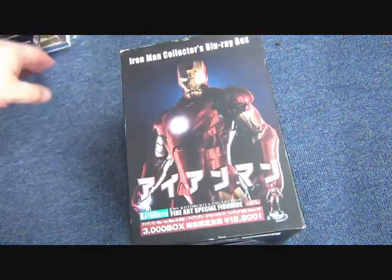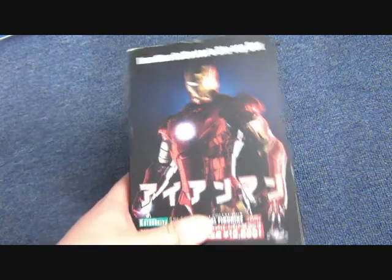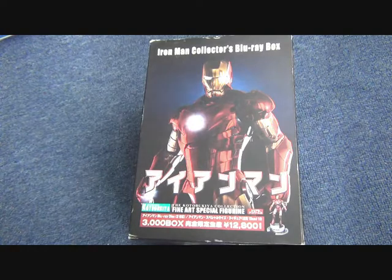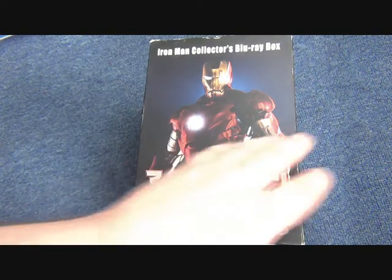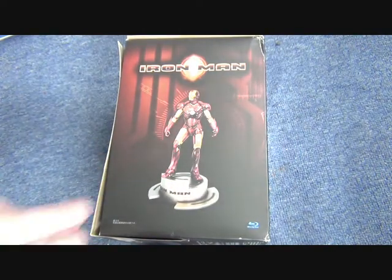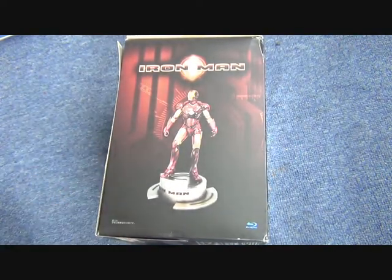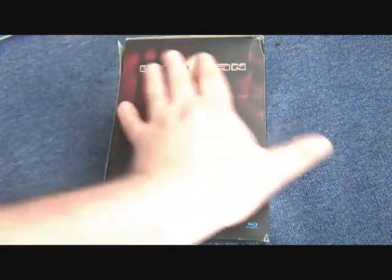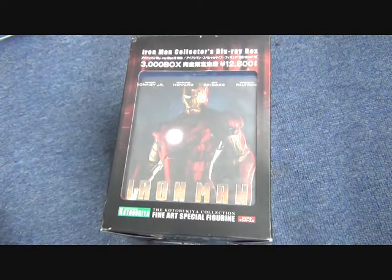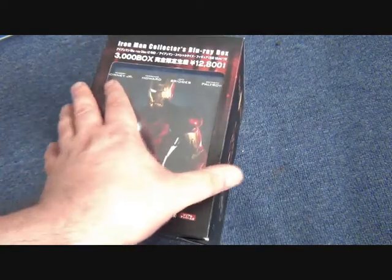My most recent addition is a Japanese box set with the original Iron Man film that comes with a small Iron Man statue. The statue is pretty small — it almost looks like a Star Wars figure in terms of size. The actual Blu-ray has a different sleeve design to other versions, which makes it fairly unique.